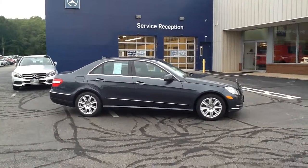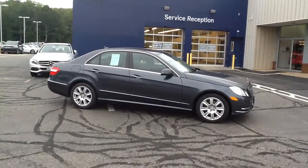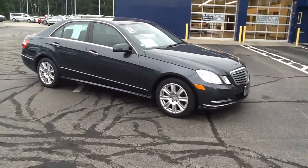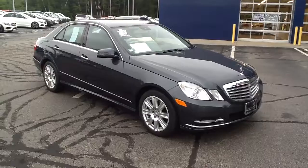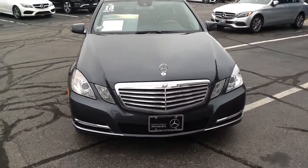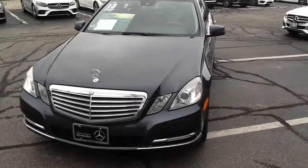Hello, I'm John from VITI Mercedes-Benz and this is the 2013 E350 4MATIC Luxury Sedan. It is in the beautiful steel gray with black leather, burl walnut trim, 52,100 miles on it.